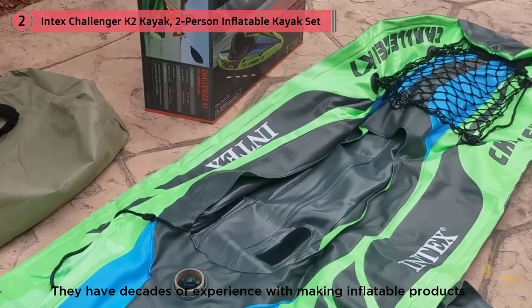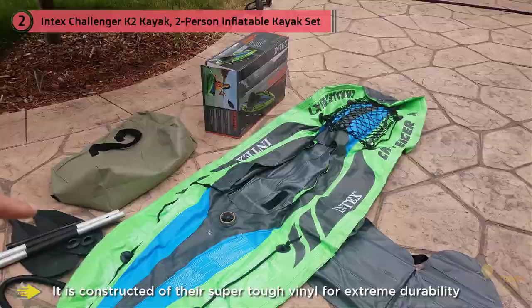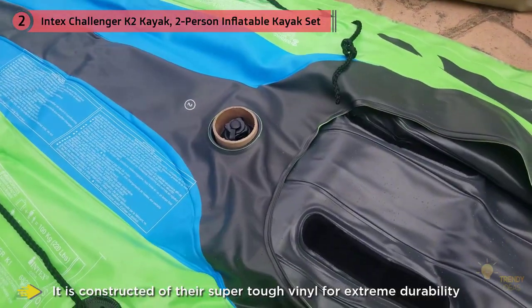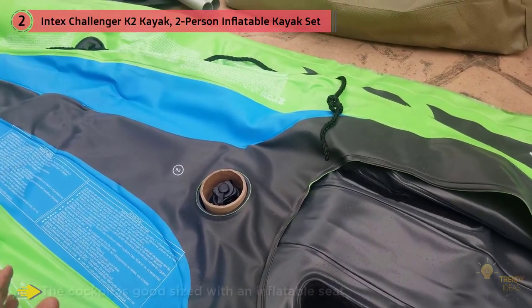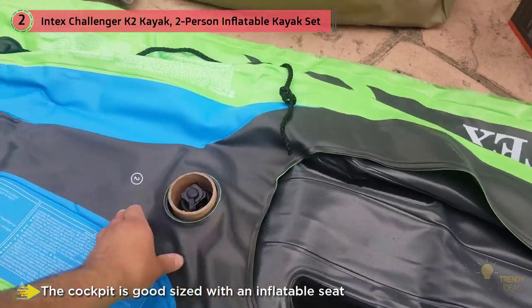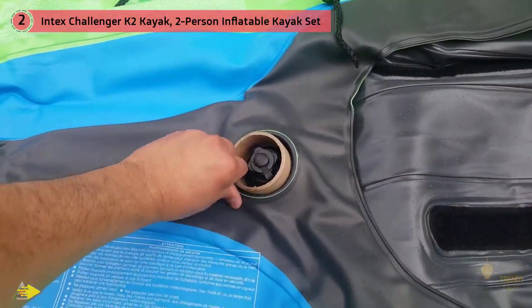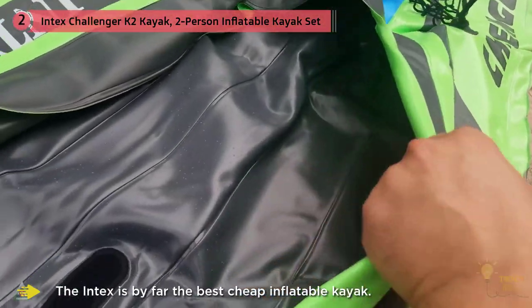The Intex K2 is an ideal kayak for exploring lakes and slower flowing rivers. The cockpit is good-sized with inflatable seats and backrest, and will comfortably fit almost anyone. The Intex K2 is by far the best cheap inflatable kayak. It meets all safety standards set by the Coast Guard while undergoing intensive stress testing to ensure safety, and will give you years of enjoyment on the water.